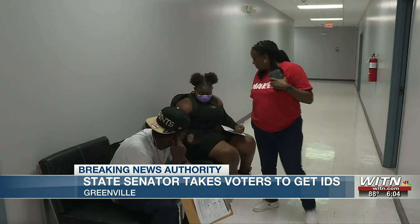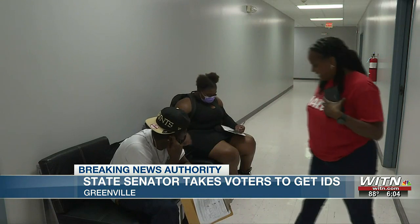North Carolina voters will now be asked to show a photo ID starting with this year's municipal elections.